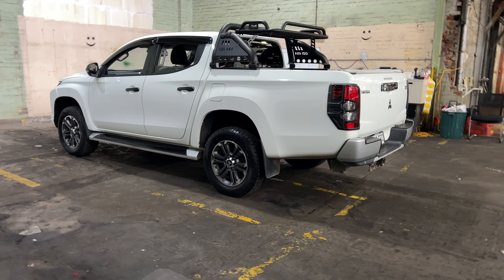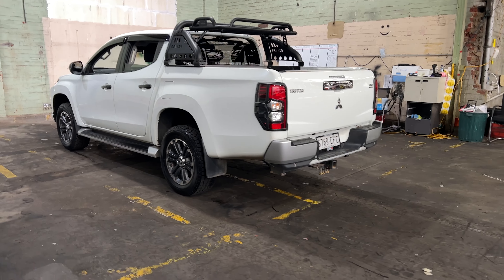Hi guys, thank you for your inquiry on our 2019 Mitsubishi Triton. This Triton is powered by a 2.4 litre turbocharged diesel engine with a fuel efficiency of just 8.6 litres per 100 k's.